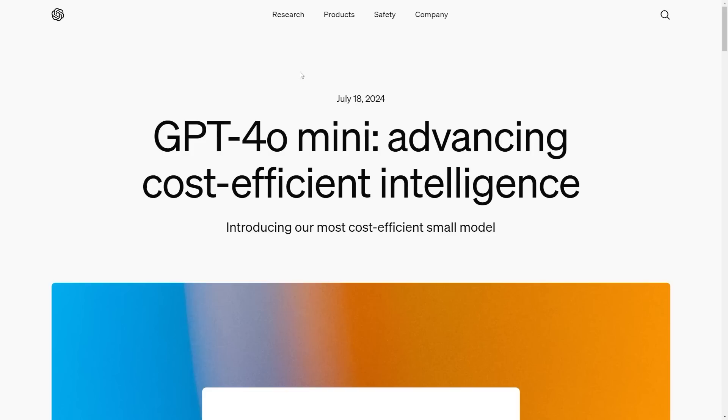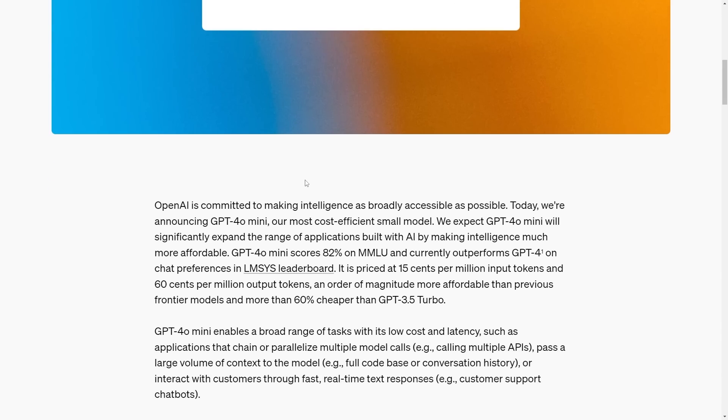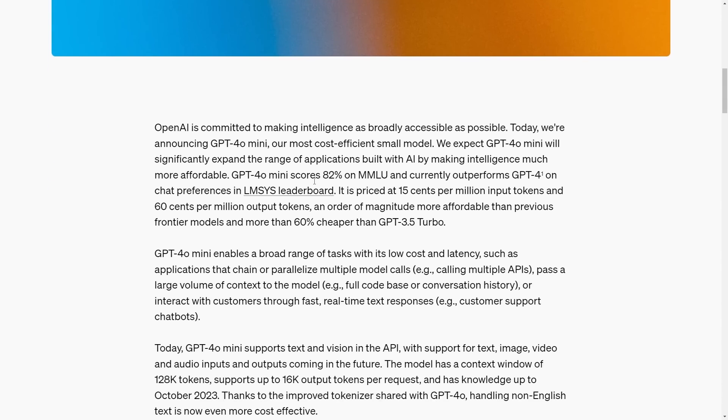One of the first stories that I was actually quite surprised by was GPT-4o mini advancing cost-effective intelligence for AI. OpenAI released GPT-4o mini, which is basically a replacement for GPT-3.5. Yesterday they announced GPT-4o mini as their most cost-efficient small model.